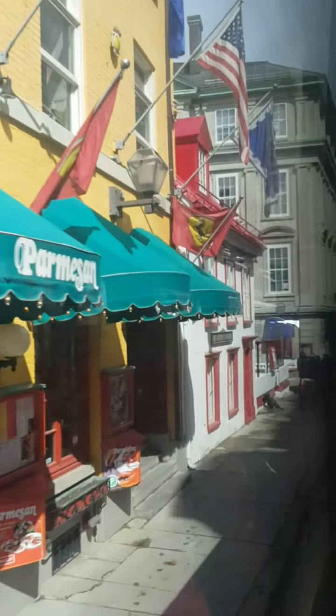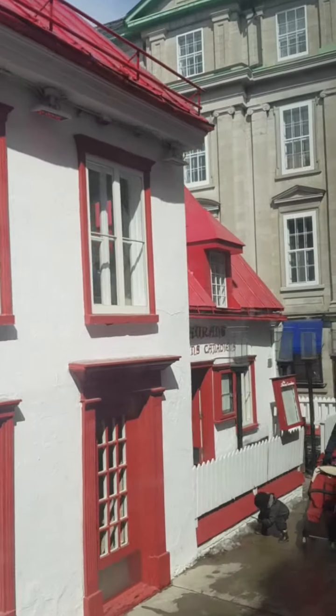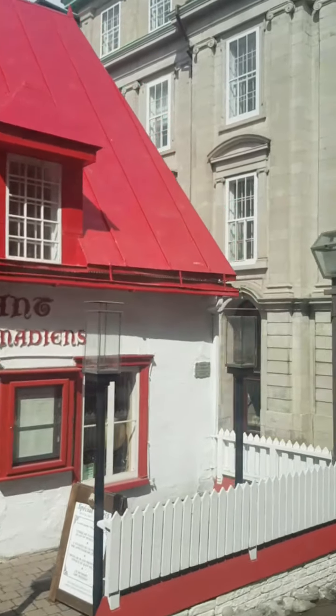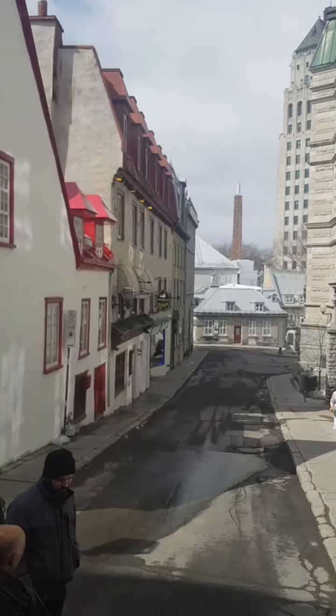I want you to look to the left — look at your left, the red roof. The oldest house of Quebec City. 1677. This is the Casa Más Antigua de Quebec.